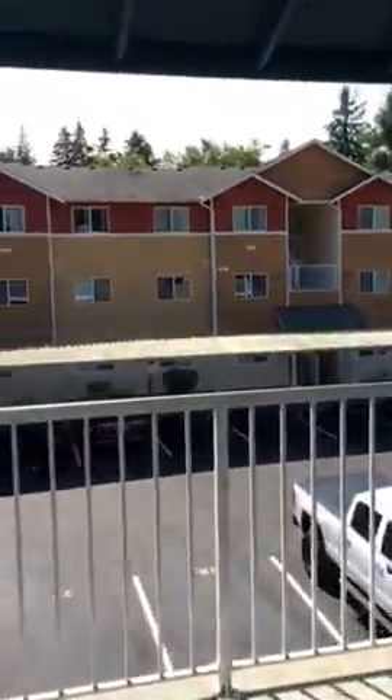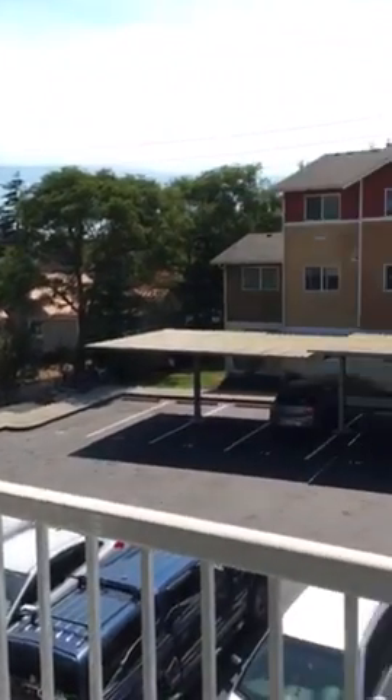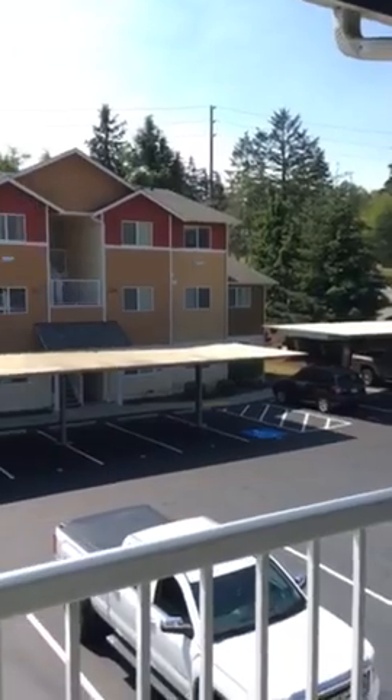There's a balcony here — it's up two flights of stairs. That's the water over there, you can't quite see it. And this road goes to a really nice park.